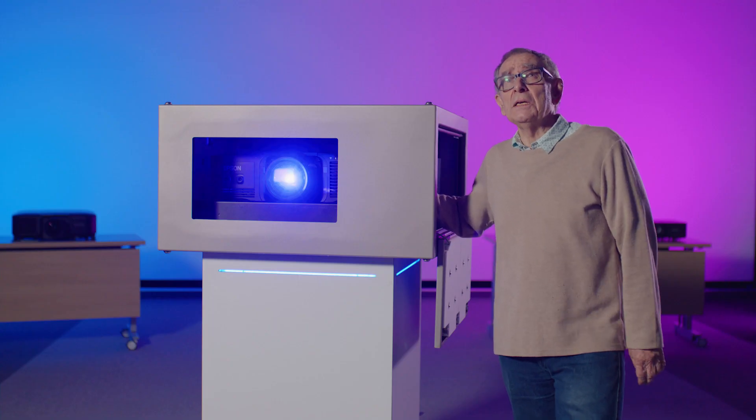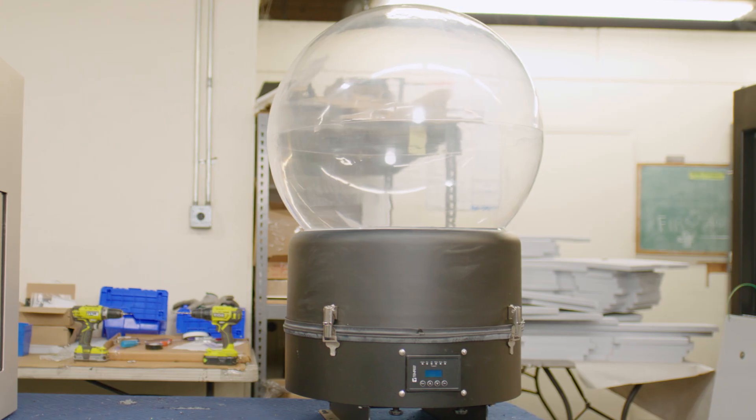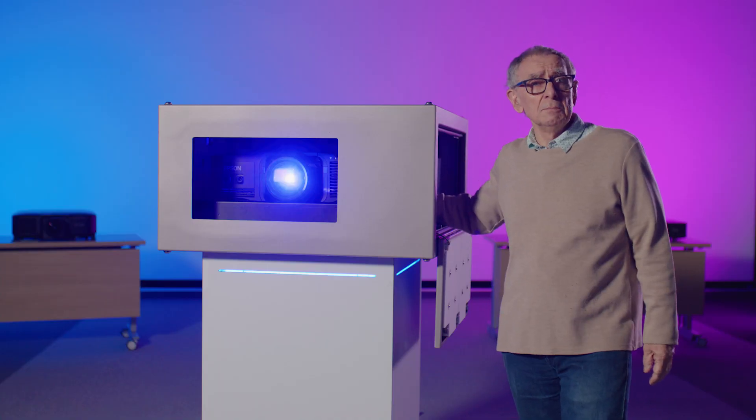Tempest started out around 20 years ago making outdoor enclosures for moving lights — the kind of lights you see on rock concerts — used in theme parks mainly.